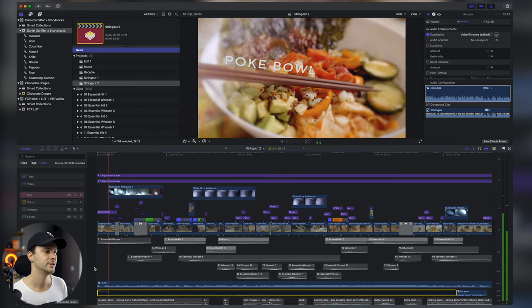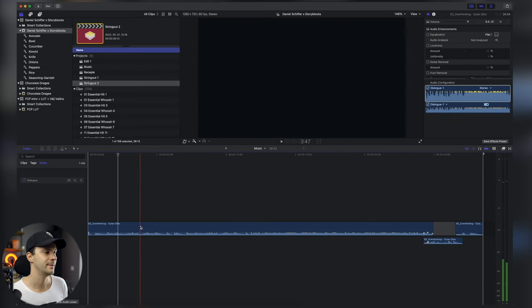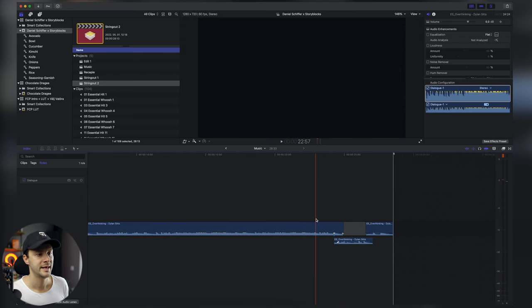Ehhez választottam egy zenét, ezt Epidemic Soundról — van is egy link a leírásba, amivel kedvezményesen regisztrálhatsz, hogyha szeretnél jogtiszta, nagyon király zenéket találni. A zenét nem végig használtam, hanem különböző részeit összevágtam, és pont kijön az ütem. Volt egy 30 másodperces limit, nekem 28,5 másodperc lett. A transition-ek és klippek hossza mindig ütemre jönnek ki, és a zenében volt sok ilyen whoosh effekt, amit megpróbáltam összehangolni az akcióval.